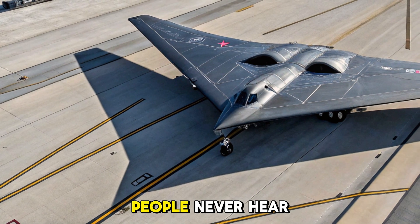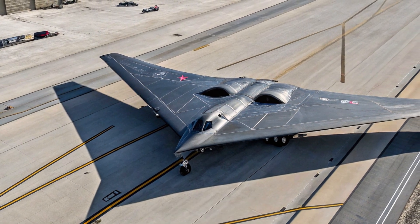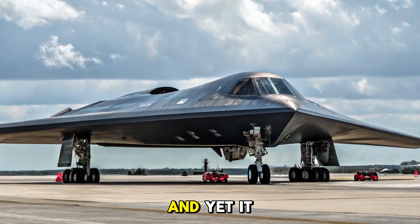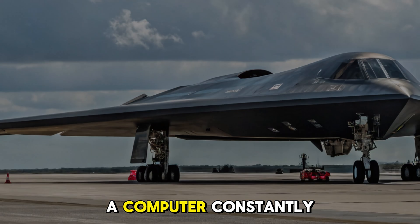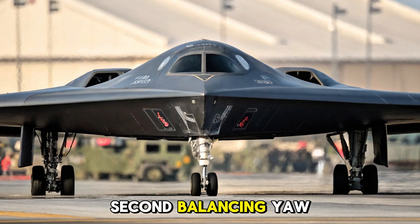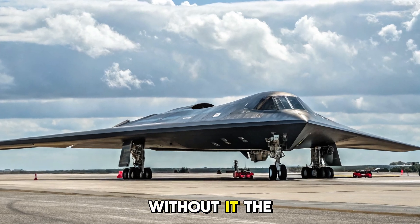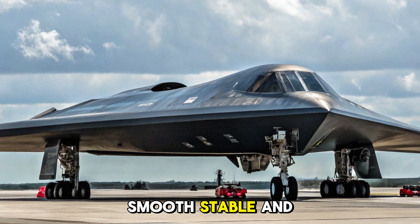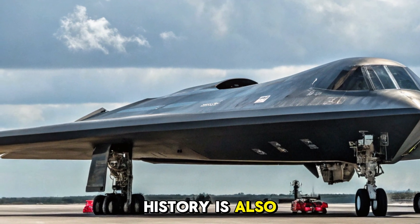But here's the secret that most people never hear. With no tail, the B-2 should be inherently unstable. In fact, by the laws of conventional aerodynamics, it shouldn't even fly straight. And yet it does — because of something called fly-by-wire. A computer constantly reads the aircraft's movement and makes micro-adjustments 40 times per second, balancing yaw, pitch, and roll invisibly so the pilots don't have to. Without it, the plane would spin, flip, or fall. With it, the B-2 feels smooth, stable, and serene. That's right — the most lethal bomber in human history is also peaceful to fly.